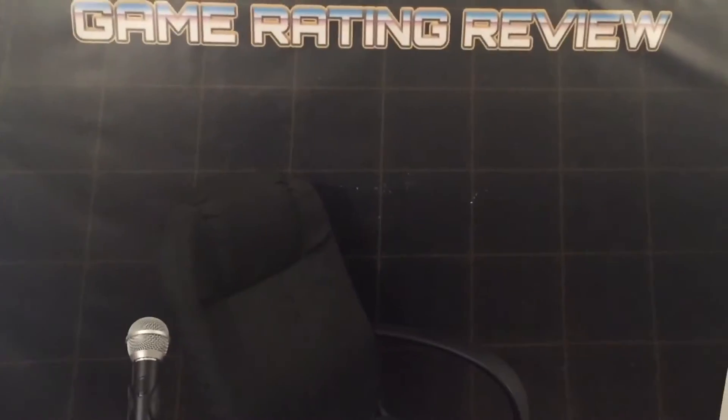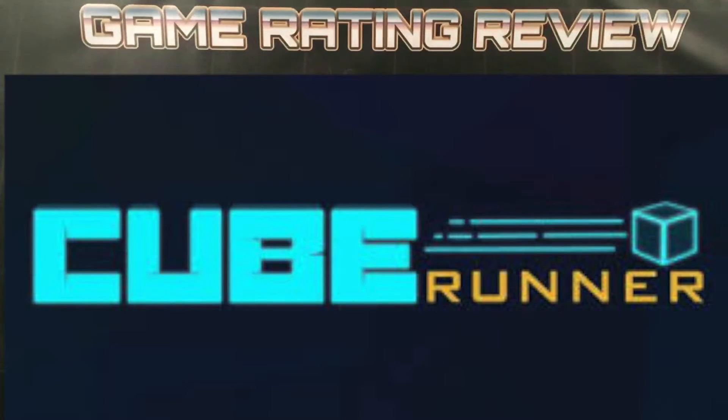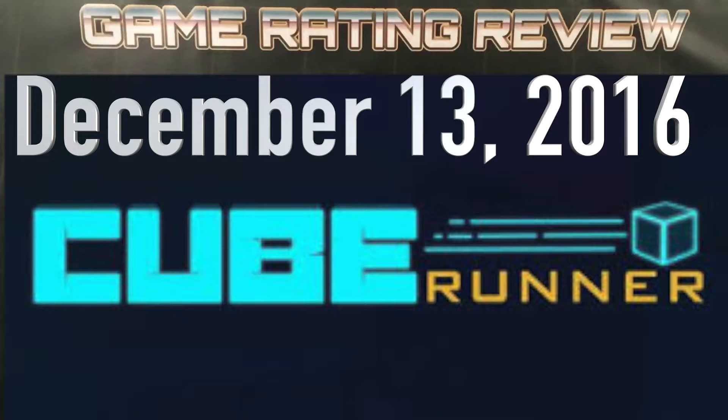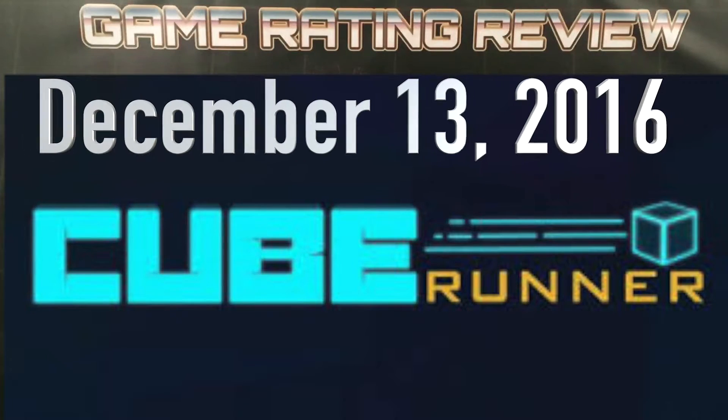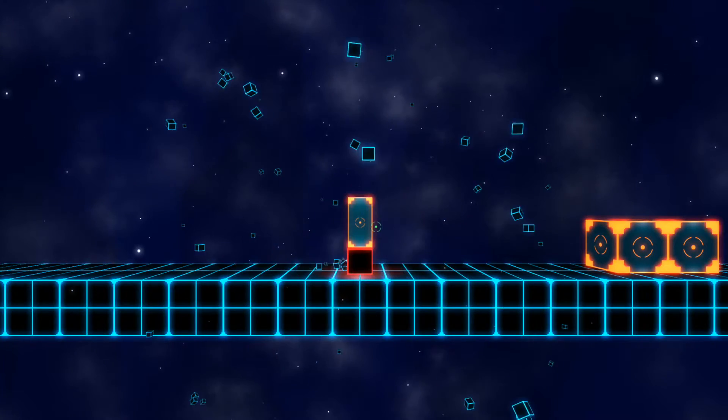Okay, there we go. Alright, today we're talking about Cube Runner. Cube Runner was made on December 13, 2016, and it was both developed and published by Just 1337 Studio. It's a fun game — you get to play as a cube.